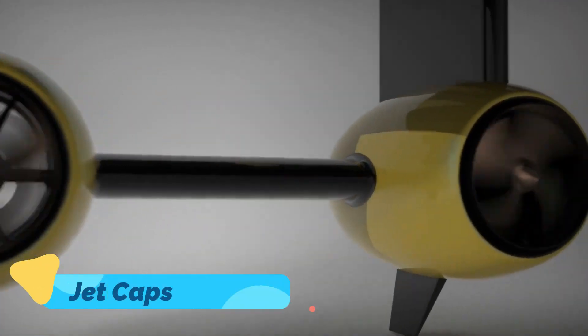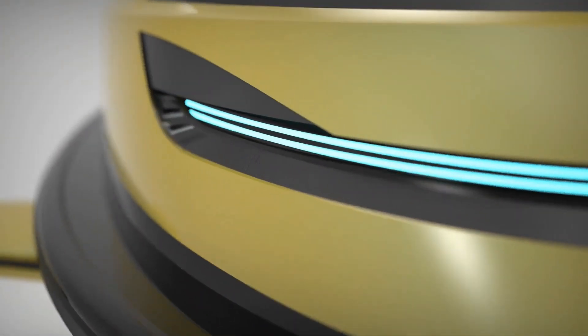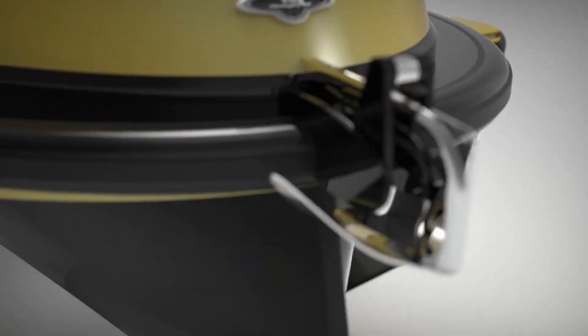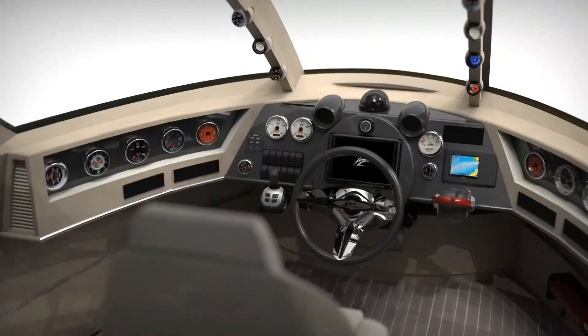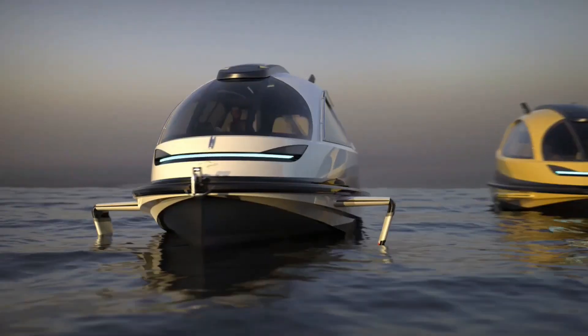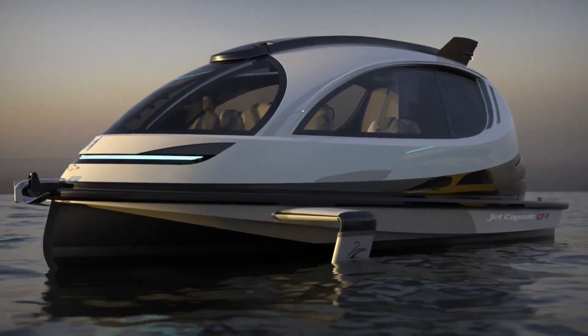Jet Capsule GTF. The Jet Capsule GTF is a mini-yacht that's as innovative as it is stylish. With its futuristic design, compact size, and customizable interiors, this unique watercraft is perfect for private excursions, urban waterways, or even as a luxurious water taxi.